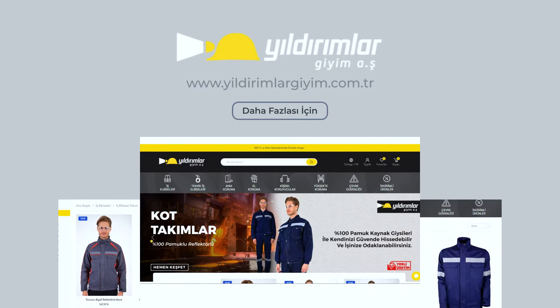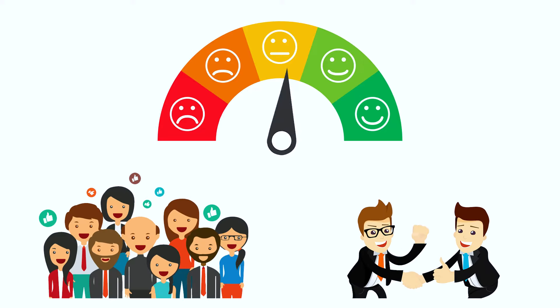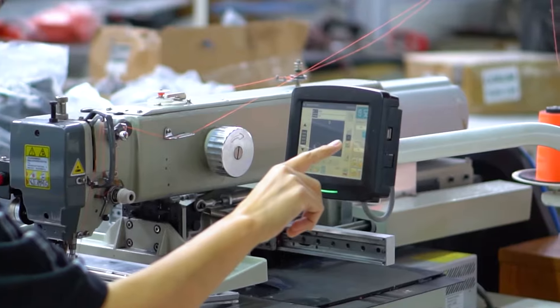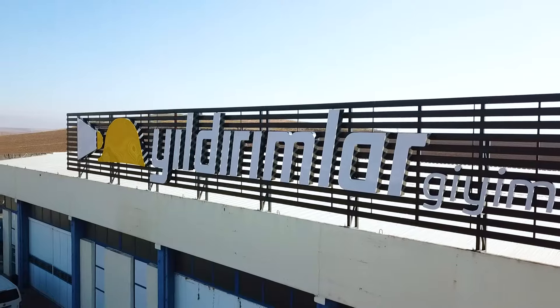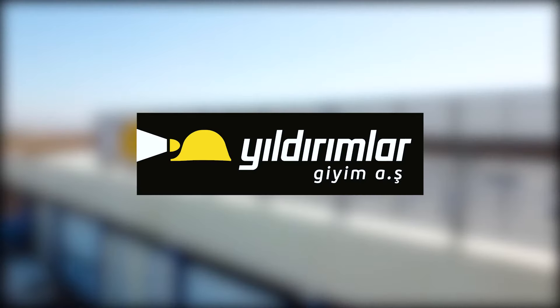We will continue our journey with you, with customer satisfaction, strong technological infrastructure, and quality standards of the products we offer. Yildirimler Clothing Inc.